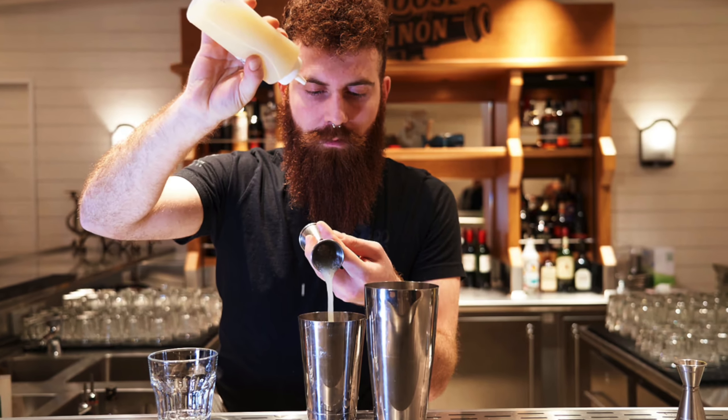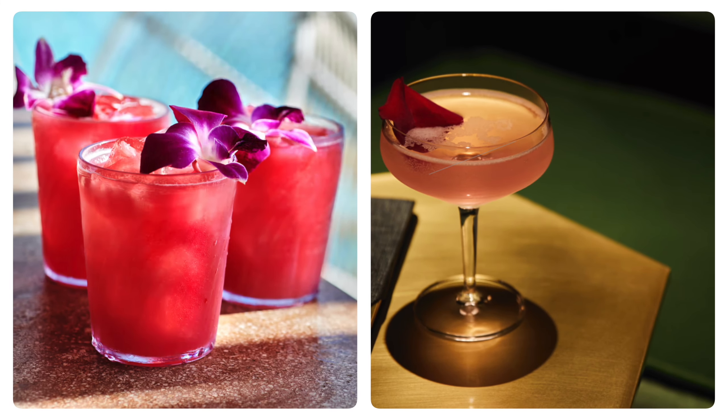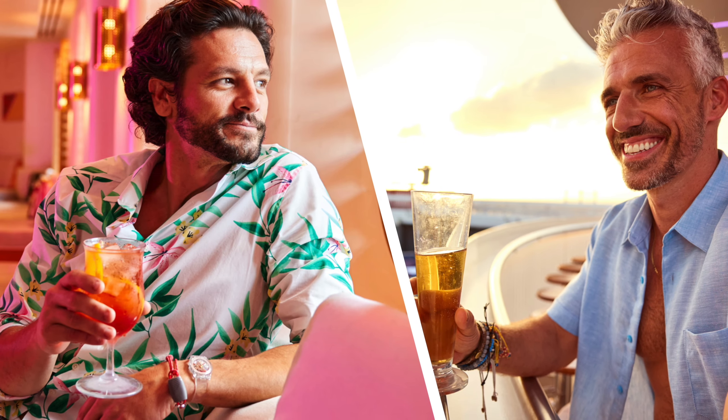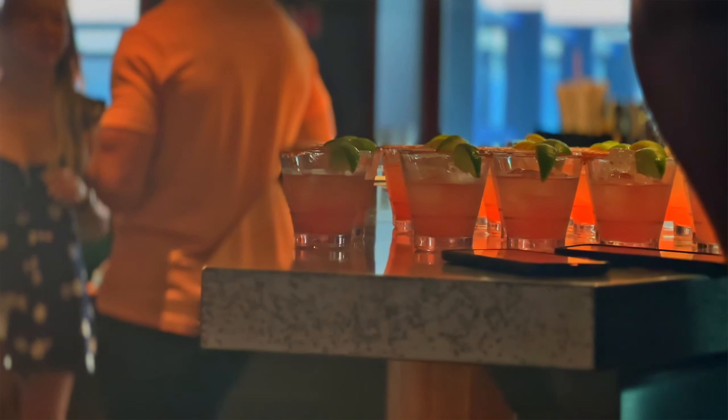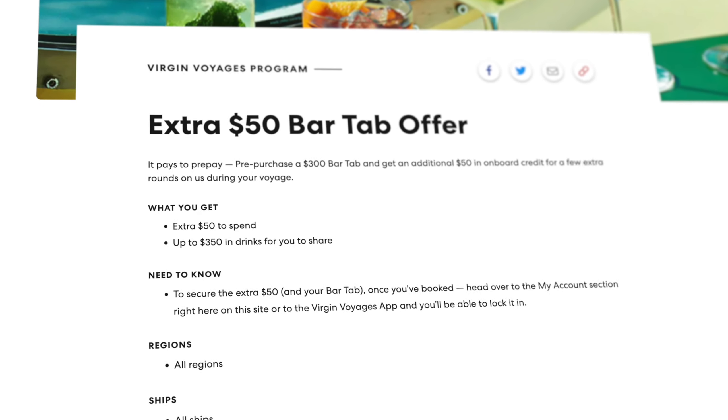Virgin doesn't do a drink package and instead offers a bar tab — but what is that? It's exactly what it sounds like. Your drinks are charged to your tab, and most are priced very reasonably and even include tip, so you'll never be presented with a receipt to sign. Drinks are made to order and are high quality and never watered down. Before your sailing, you'll have an opportunity to pre-purchase bar tab in $300 increments, and Virgin will throw in an additional bar tab, typically about $50 based on current promos. You can, of course, exceed your prepaid bar tab, and it will be charged to the card you have on file for your voyage. One important thing to note is if you don't use all of your prepaid bar tab, you do lose it.